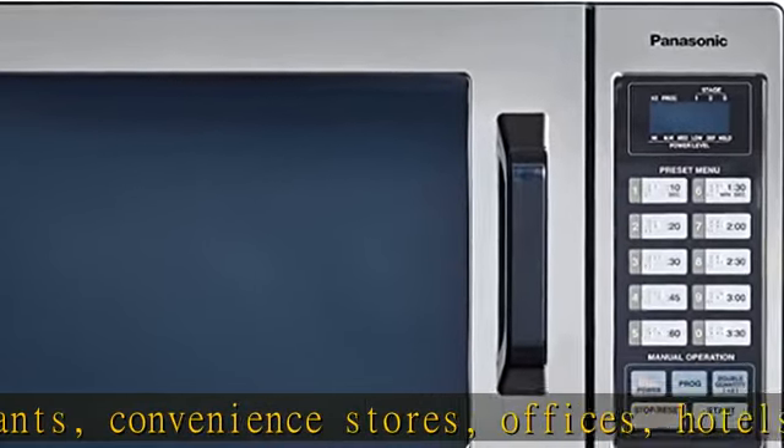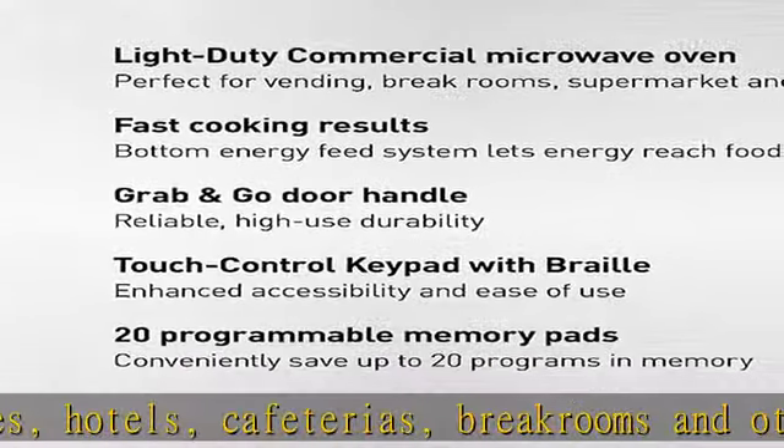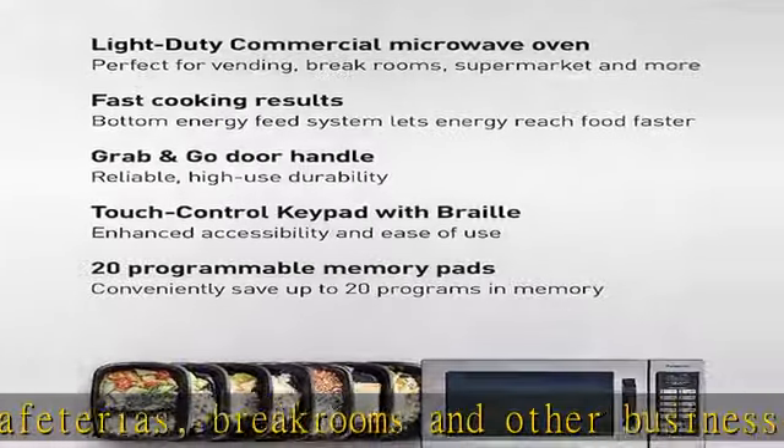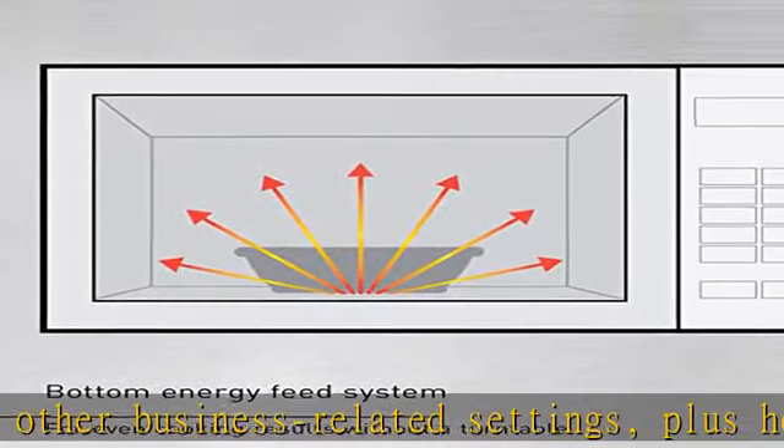0.8 cubic foot capacity. Energy travels less distance to reach the food for increased efficiency in heating dinner plates, large casserole dishes, coffee mugs, and other common kitchenware.